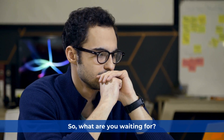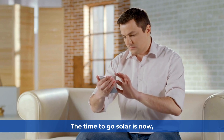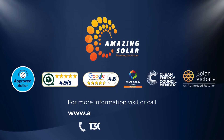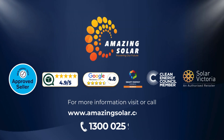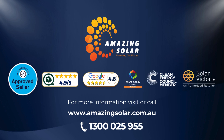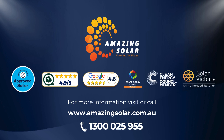So, what are you waiting for? The time to go solar is now, and Amazing Solar is the obvious choice. Call us today at 1300-025-955 or visit our website at amazingsolar.com.au to take the first step towards a brighter future.